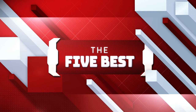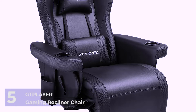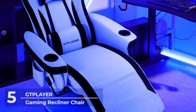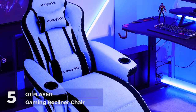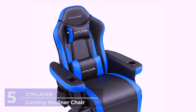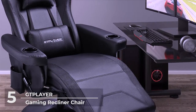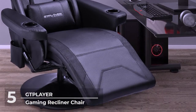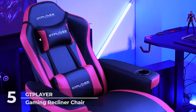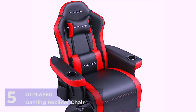Sit back, relax, and enjoy the video! Number 5: The GT Player Gaming Recliner Chair. Why endure the pain of backache when you have a chair that's comfortable enough to let you play games for hours while being able to relax? The GT Player Gaming Recliner Chair offers the ultimate comfort no matter how you want to play.